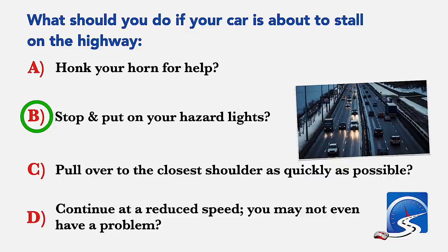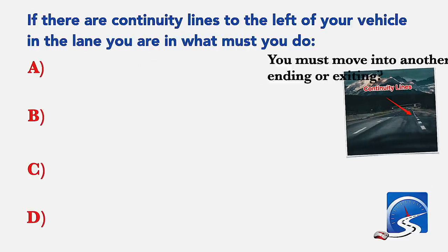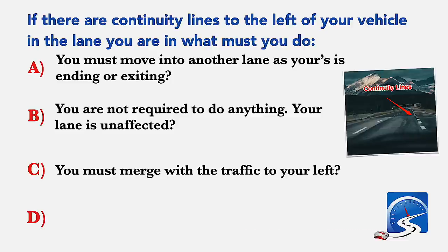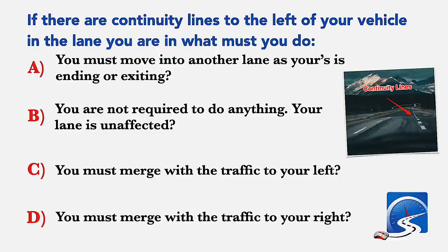If there are continuity lines to the left of your vehicle in the lane you are in, what must you do? You must move into another lane as yours is ending or exiting; you are not required to do anything; your lane is unaffected; you must merge with the traffic to your left; or you must merge with the traffic to your right. Correct answer A: you must move into another lane as yours is ending or exiting.